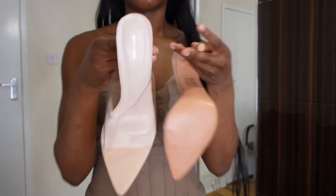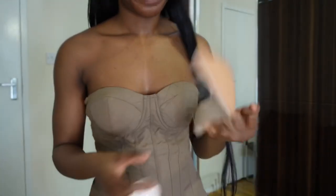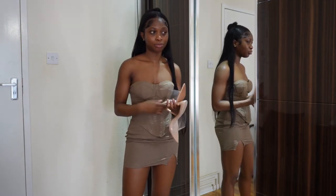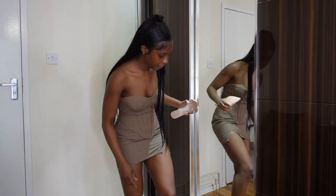This is a size 5 so I wasn't sure if it was going to fit, but it should be for size 5. It fits perfectly.